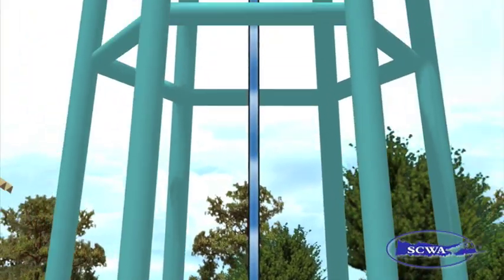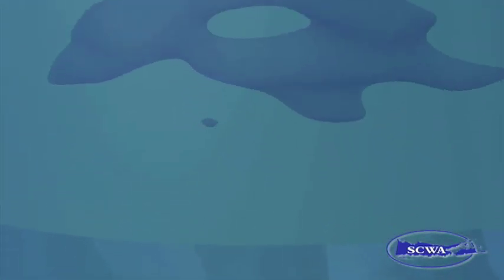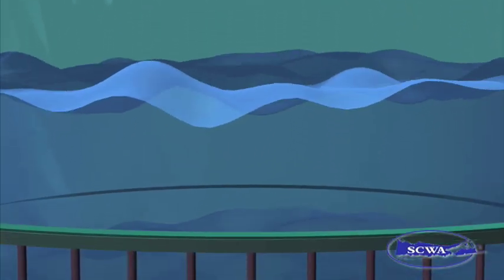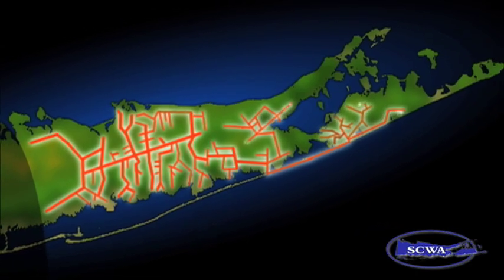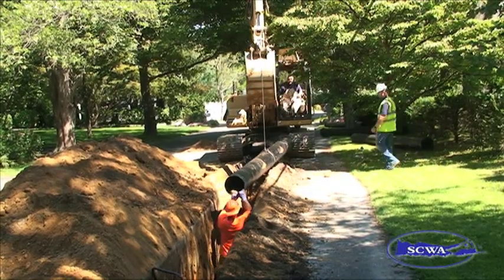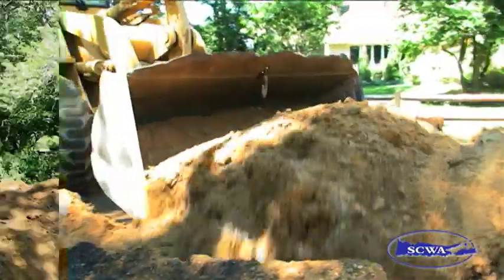Once water leaves a pump station, it may be stored in one of our more than 60 elevated tanks. It may surprise you to learn that the primary function of a tank is not to store excess water, but to maintain water pressure. The water travels through thousands of miles of water main all throughout our service territory. This intricate system of pipes requires maintenance to ensure there is no disruption to your water service.